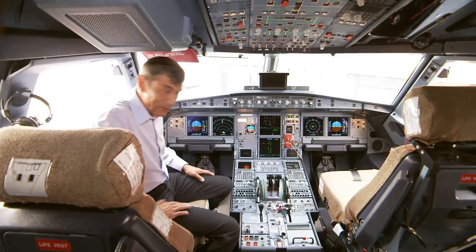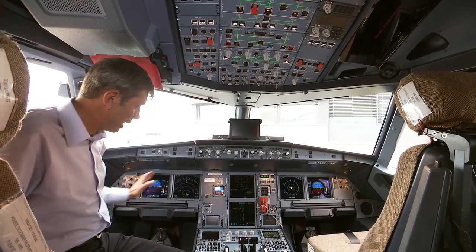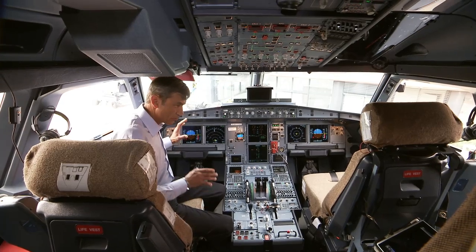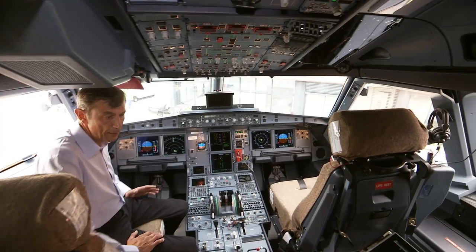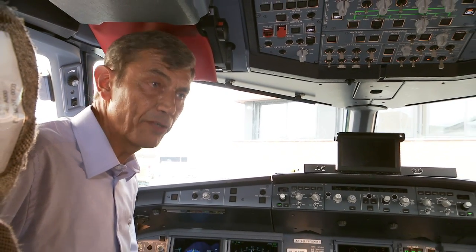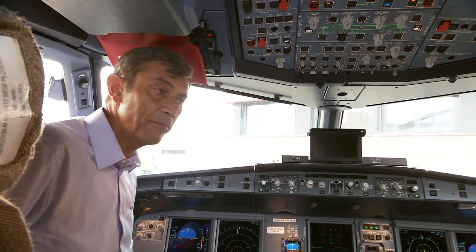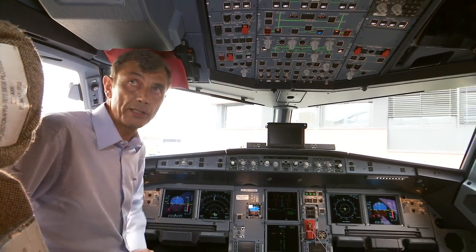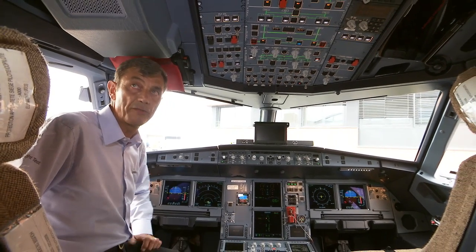Welcome to the cockpit. It is a classic A320 NEO cockpit. We just try to respect the normal environment for any pilot. But for flight test reasons, the configuration of the crew members is not the same. Instead of just having two pilots in front, we have a third person on board, which is another flight test engineer.